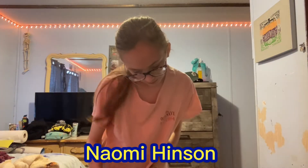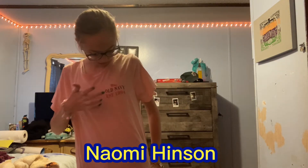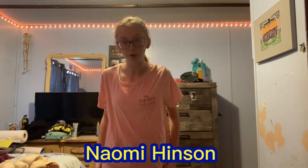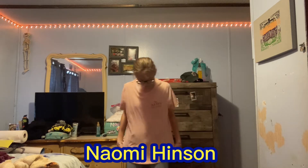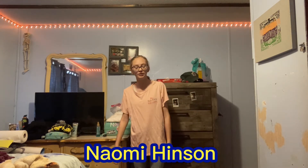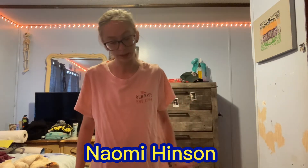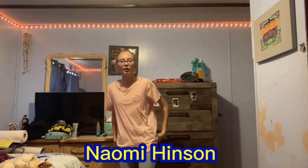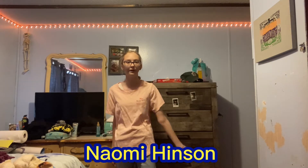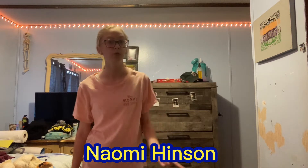So this is outfit number three — it's Old Navy and it says 'Old Navy Since 1994,' and then my gray jeans. I really like this outfit, it just matches. Once the whole video is over, comment down below and tell me which was your favorite outfit — one, two, three, four, five, six, seven, eight, nine, or ten.